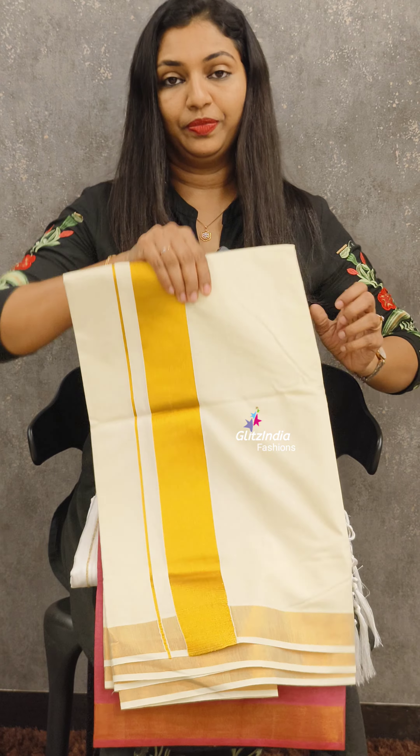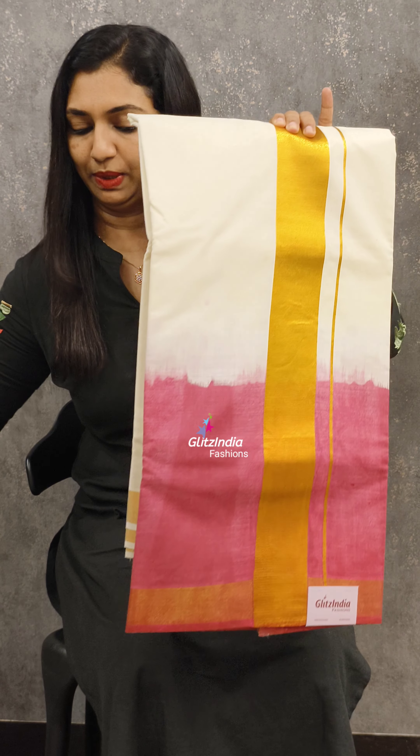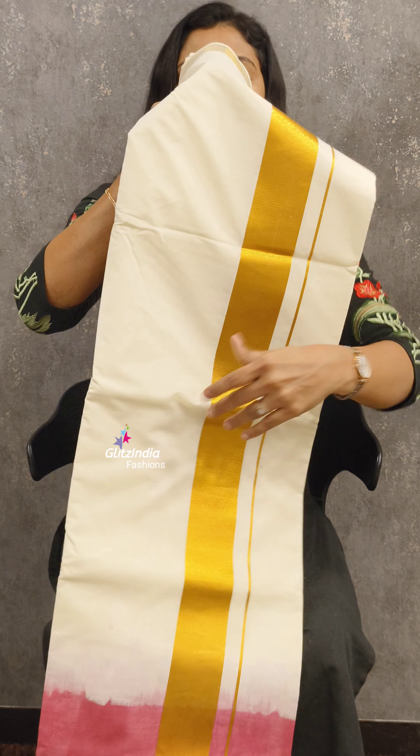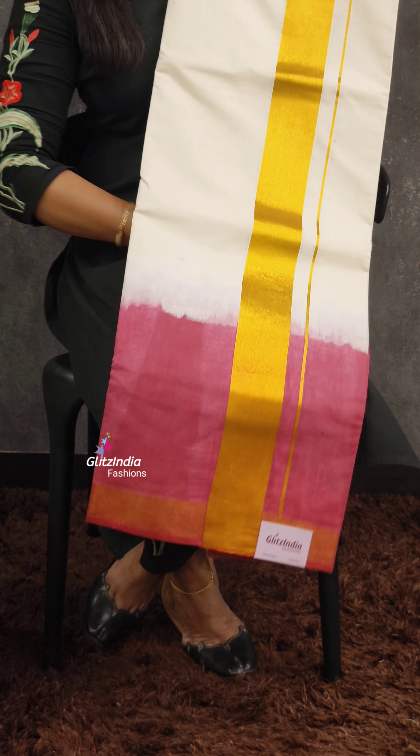Double dyed sari. This is a different pattern. This is a striped pattern. This is a double dyed sari in the 1,000 range. This is a full tassel — this is a small portion. The borders are on the two ends. The golden borders.